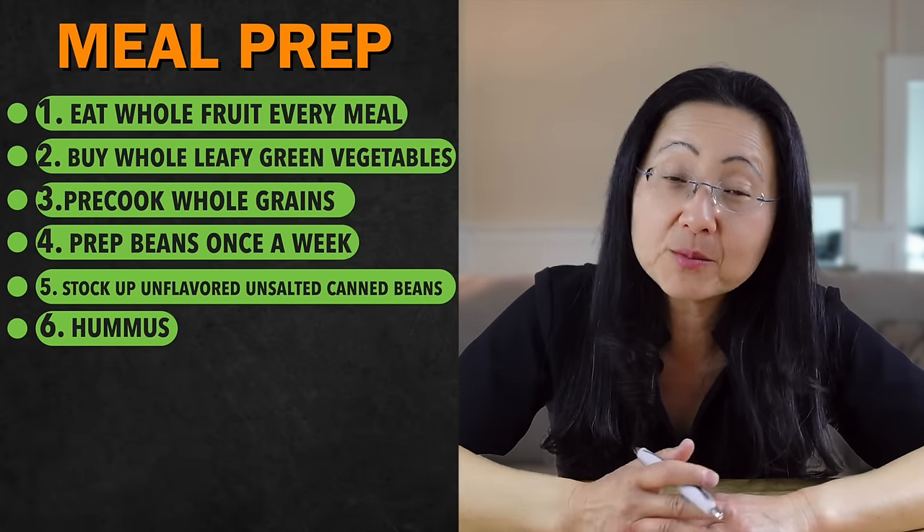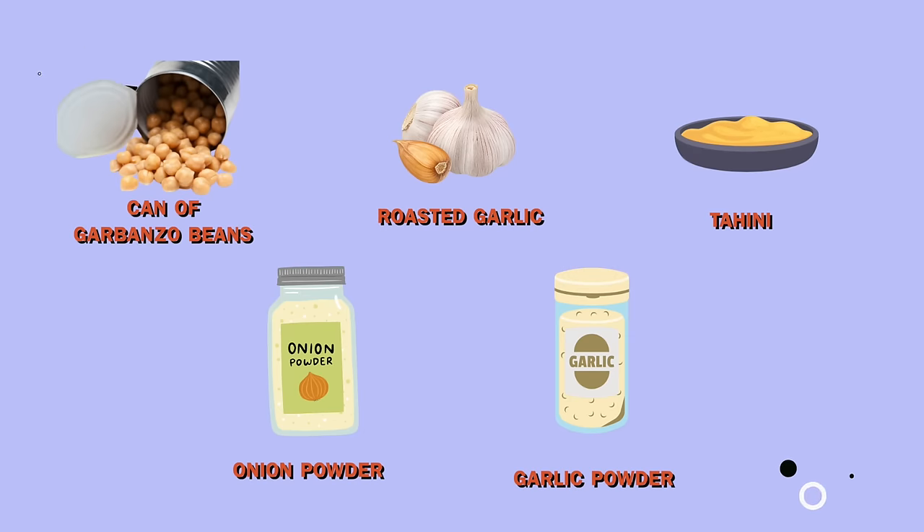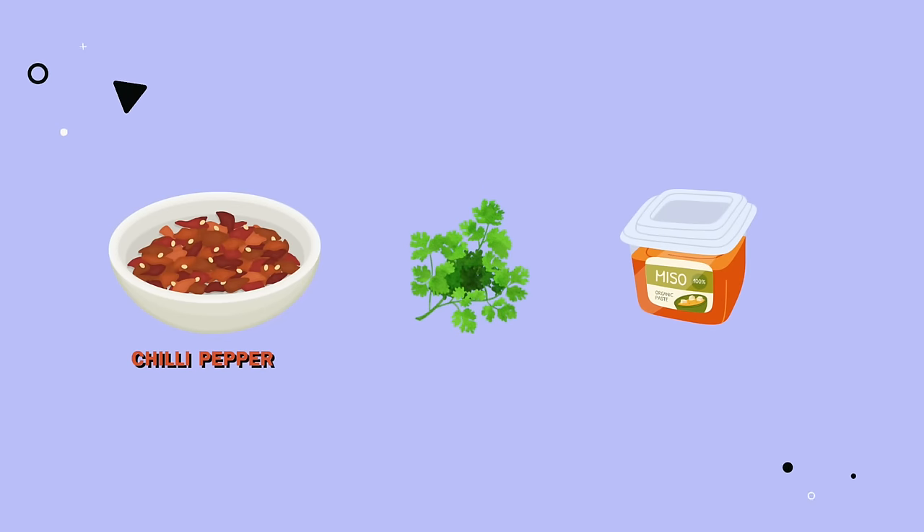Hummus is so simple to make, or you can buy it pre-made — just be aware that some brands add quite a bit of salt. I take a can of garbanzo beans and rinse it, then add a clove of garlic — which I may microwave with a little oil to take the heat out — plus tahini or ground-up roasted sesame paste, and a lot of onion powder and garlic powder. My kids like spicy, so sometimes we throw in a chili pepper and cilantro. I add some miso to taste. This whole thing goes in a blender with a little bit of olive oil, maybe some water, and a squeeze of lemon juice. After you blend it up, it makes a great dip, spread, or dressing.